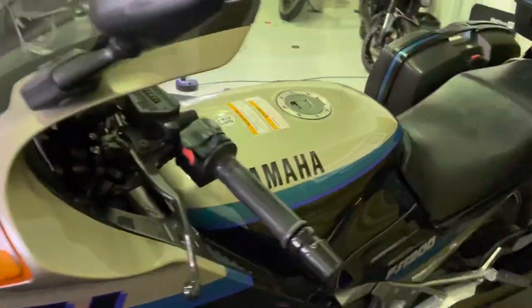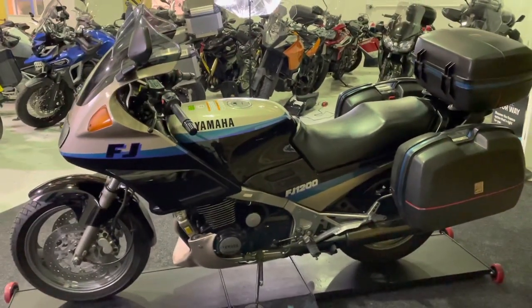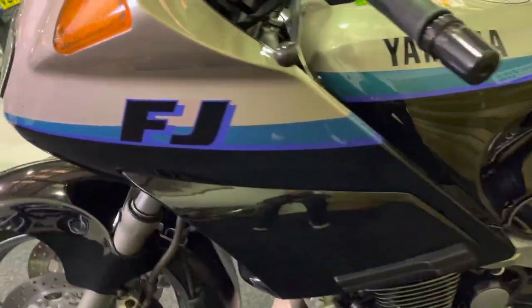Absolute classic, this bike. I remember these back in the day — they were phenomenal sports tourers. Super smooth engines. They were absolutely famous for their super smooth inline-four engines, and this one will be no different.